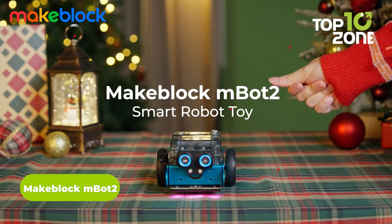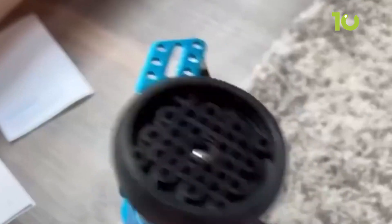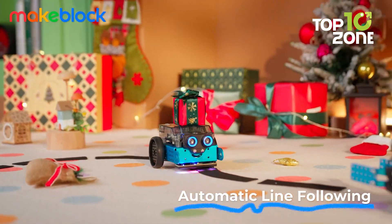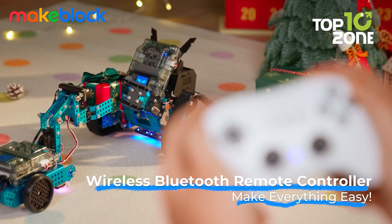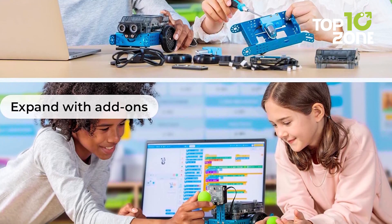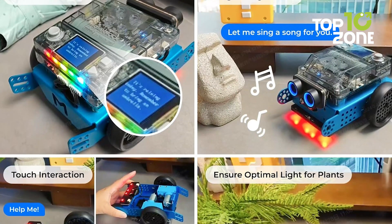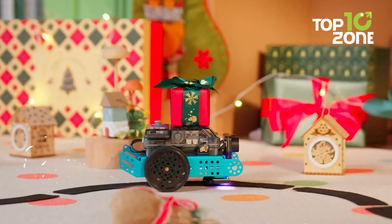The MakeBlock MBOT2 transforms learning into a playful and immersive experience, making it a standout STEM tool for kids aged 8 to 12. Kids can build this robot in just 30 minutes and dive into robotics and coding. With more than 10 sensors supporting advanced functions like line following, obstacle avoidance, and IoT integration, the MBOT2 fosters creativity and problem-solving. Children can program using Scratch or Python, guided by more than 24 cases and 8-plus courses. Its AI capabilities let kids explore projects like weather detection, light sensing for plants, and even playful interactions — perfect for home or classroom use.